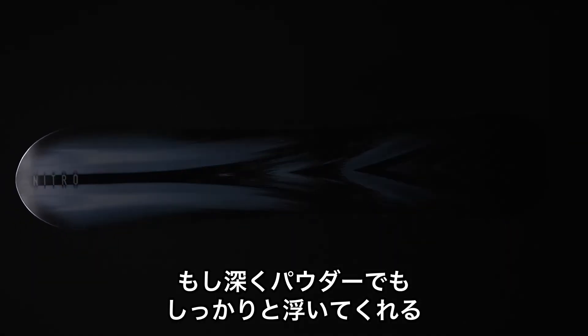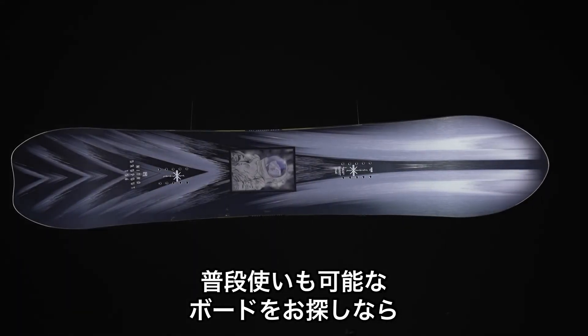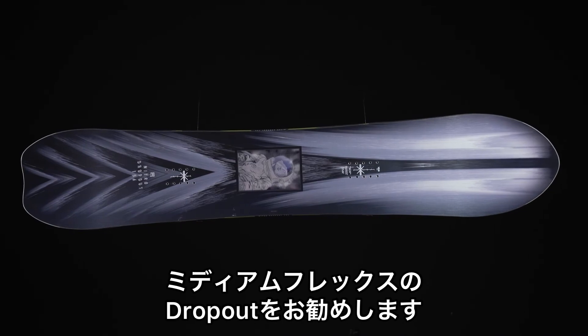If you're looking for a daily driver with the shape of something that's going to float through the deepest of pow, then look no further than the medium flexing Nitro Dropout.